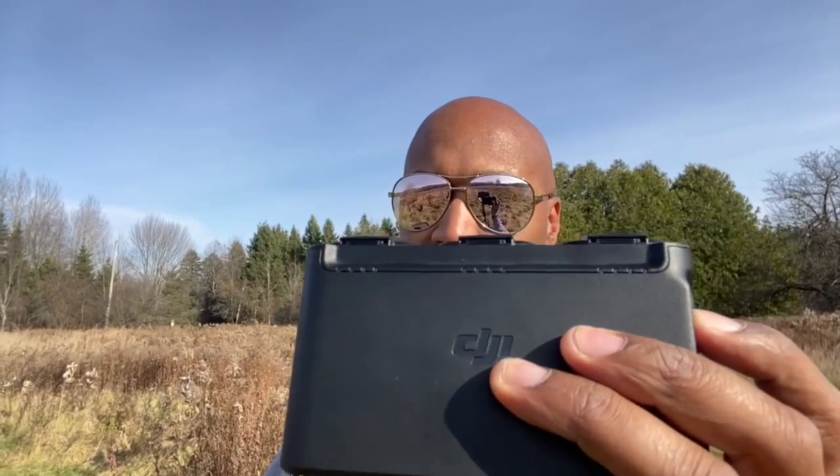Quick tutorial: we've got our Mavic Mini. Put the cover on to protect the lens. I do have the fly more combo, so I get three batteries. Just press the button on the side and it'll light up so you know that you're fully charged on all three batteries. And we got the controller — boom.